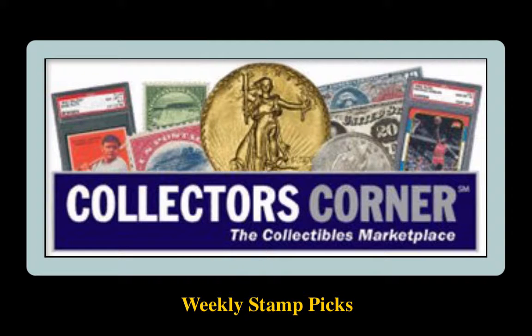Collectors Corner Stamp Picks for the week of January 1st, 2018. As of today, there are over 3,300 stamps available for sale. This week's stamp picks come from the Rupp Brothers.